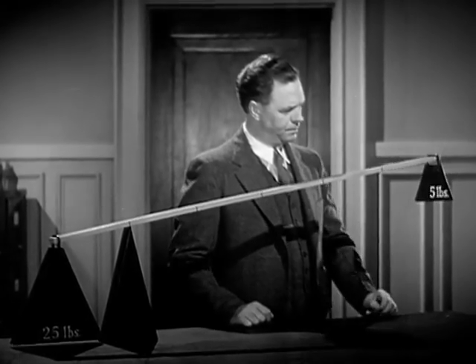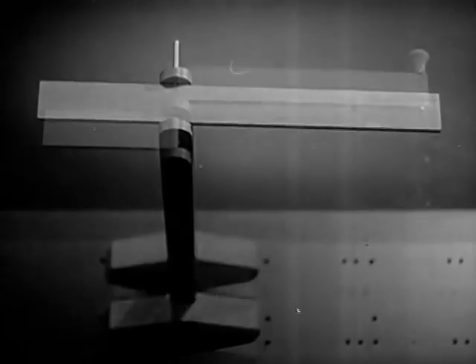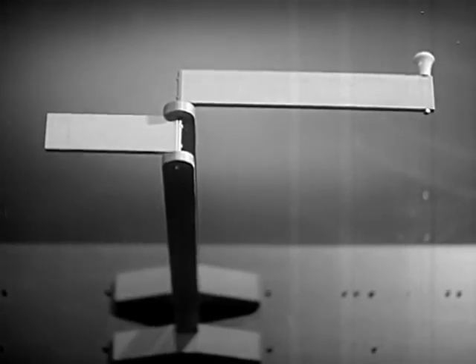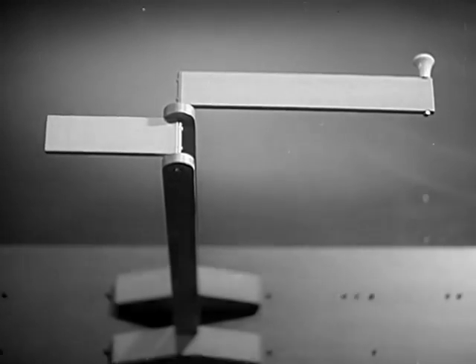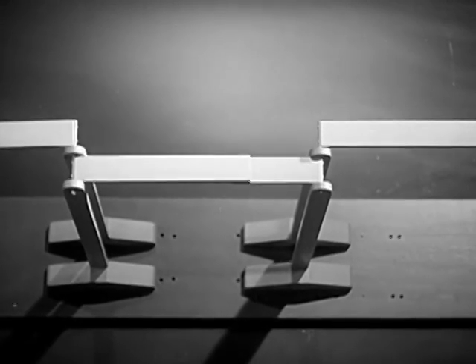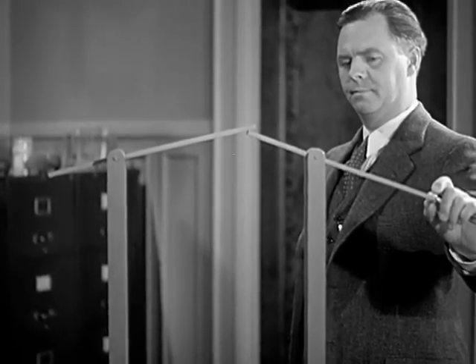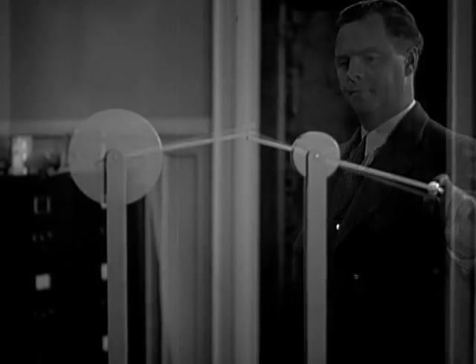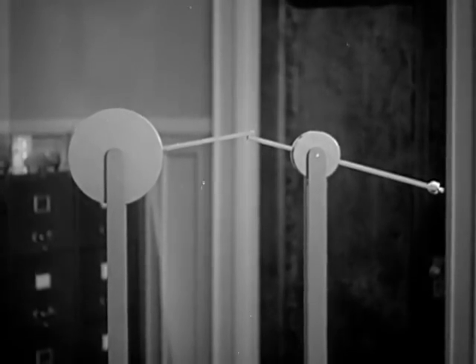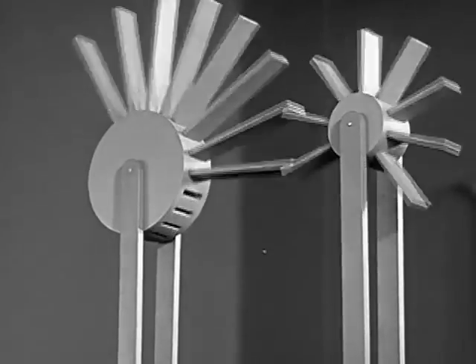The five pounds will now balance five times as much. Let's raise the lever in the air, change its shape a little, and we have a crank. Or we can add a second lever and have a double crank. Now the short arm moves one-fourth the distance, but we get four times the force. If we want continuous motion, we need more arms. Now we have levers that turn.